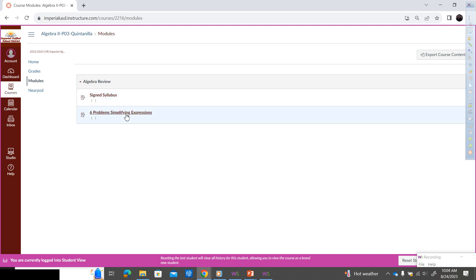The second assignment — six problems simplifying expressions — wasn't that last night? Yes. Click on that, and I want you to submit a picture through your Chromebook of your homework. Those of you that don't have your Chromebooks, do that at home with your cell phones. I'm going to leave the assignment open this afternoon.